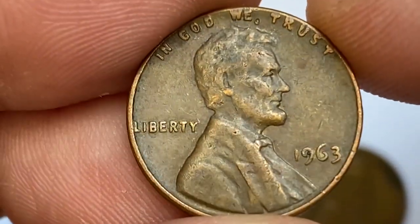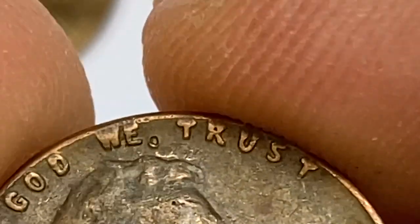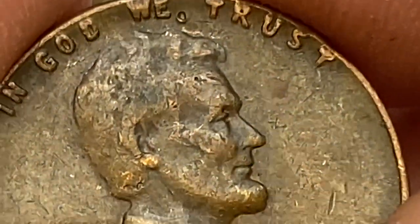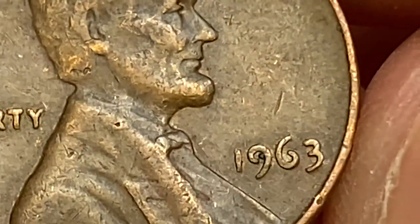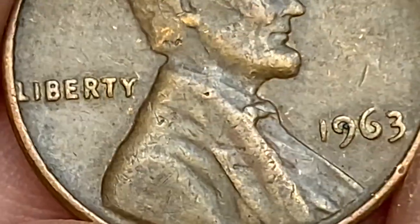In MS65 condition, they are still easily available without paying any large premium and can probably be purchased for under $1. In MS66 condition, they are now scarce with probably less than 1,500 coins in existence in this grade or higher.